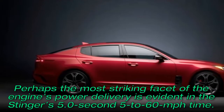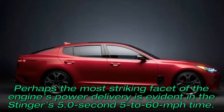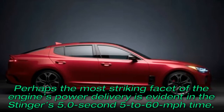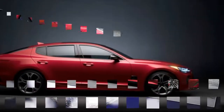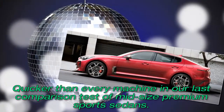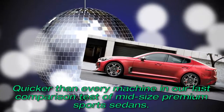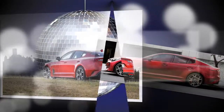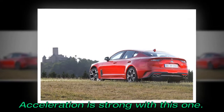Perhaps the most striking facet of the engine's power delivery is evident in the Stinger's 5.0-second 5-to-60 mph time — quicker than every machine in our last comparison test of mid-size premium sport sedans. Acceleration is strong with this one.